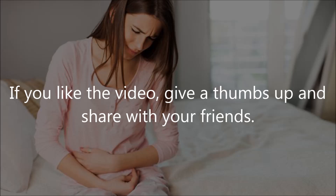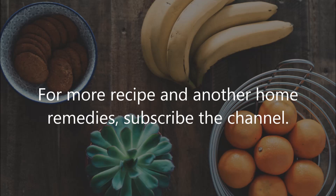Have you ever struggled with PMS symptoms? Was there anything that helped you? If you liked the video, give a thumbs up and share with your friends. For more recipes and home remedies, subscribe to the channel.